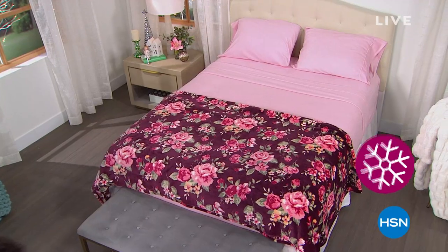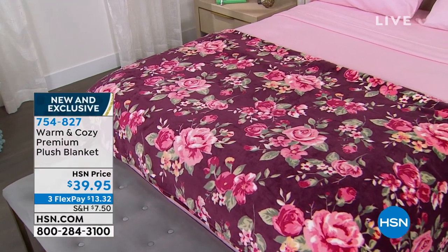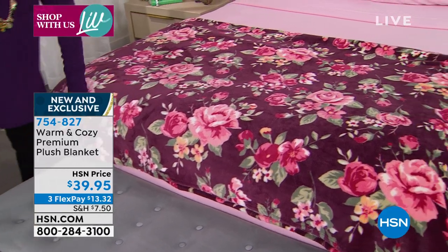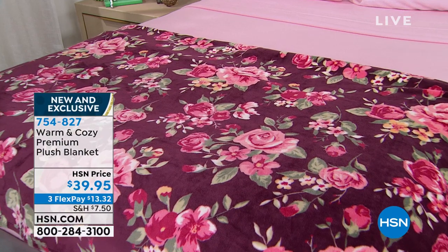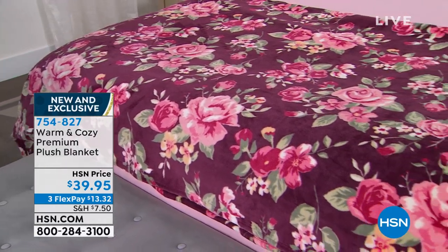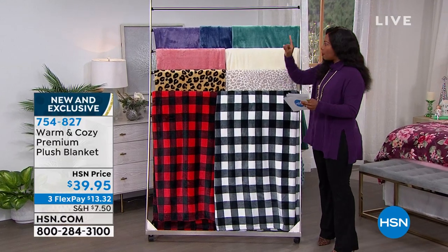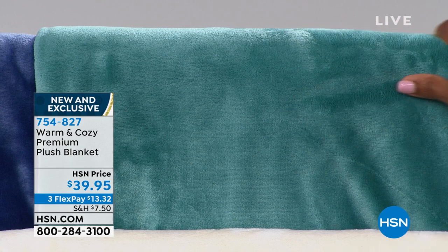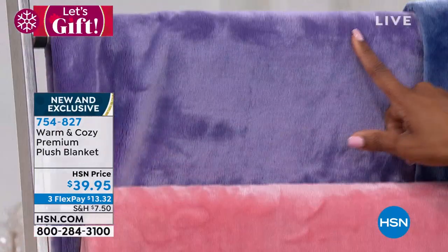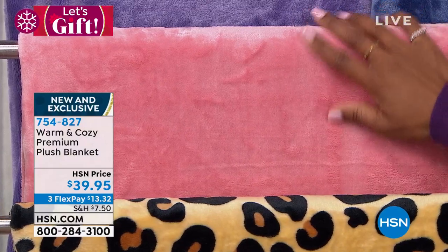Now let's talk about the Warm and Cozy premium plush blanket. The floral option is on the bed, showcasing the incredible plushness this brand brings. Available in twin, full, queen, king, and California king sizes. Three flex payments of $13.32. Color options include aqua, teal blue, blue, purple, warm blush, and vanilla — those are the solids.